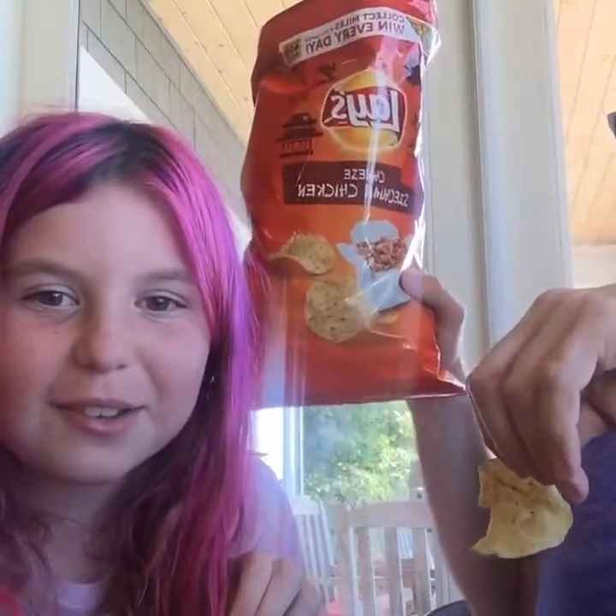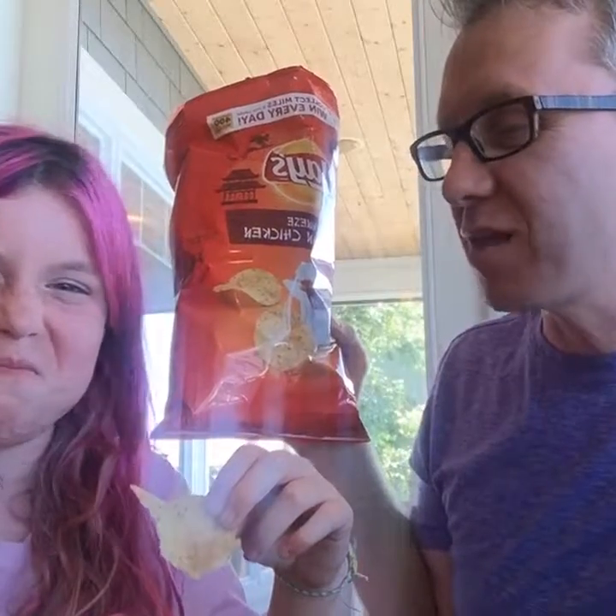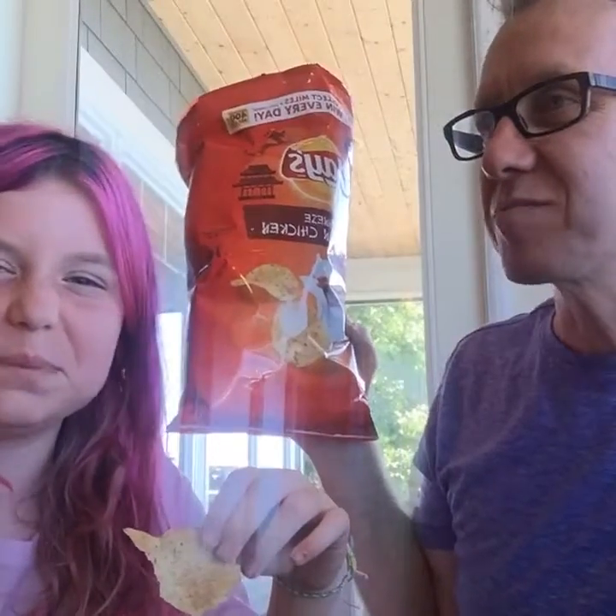We can do that next time. Okay, ready? Here we go — Szechuan chicken chips. Three, two, one. I'm not sure what this tastes like. It's like teriyaki chicken. It's spicy. It is spicy — I'm warning anyone who doesn't like spiciness. I hate these chips.